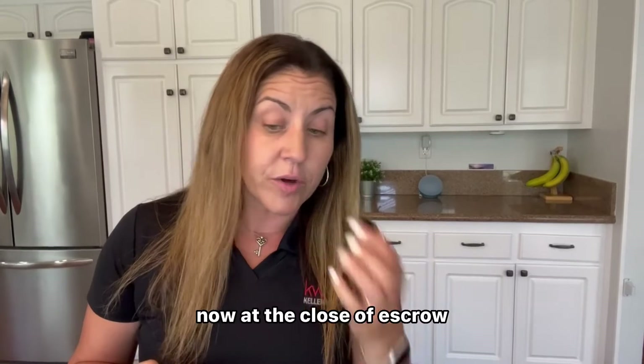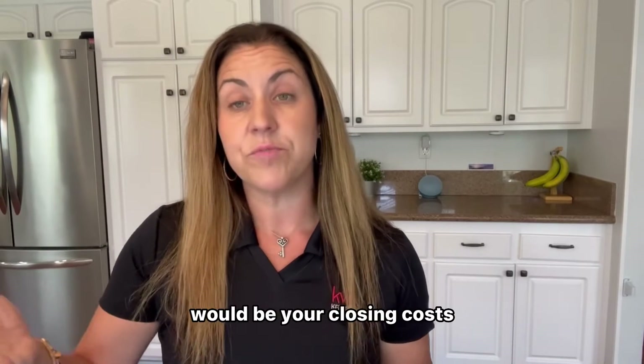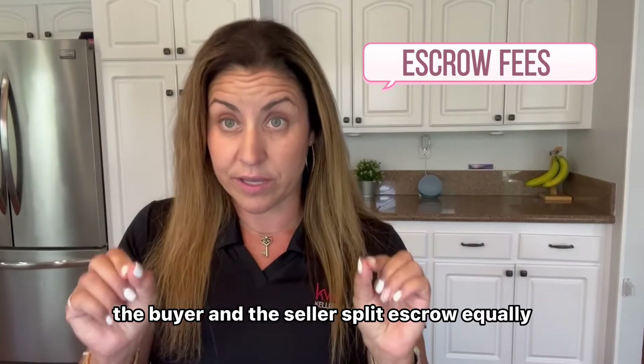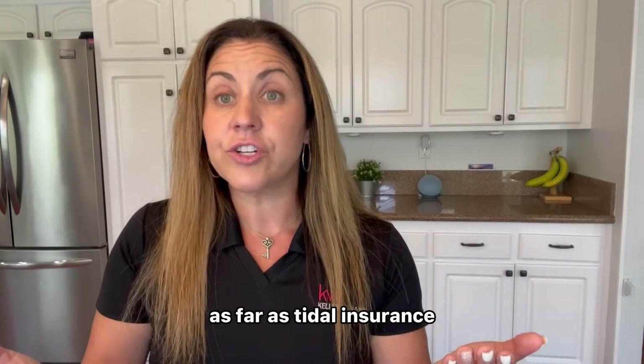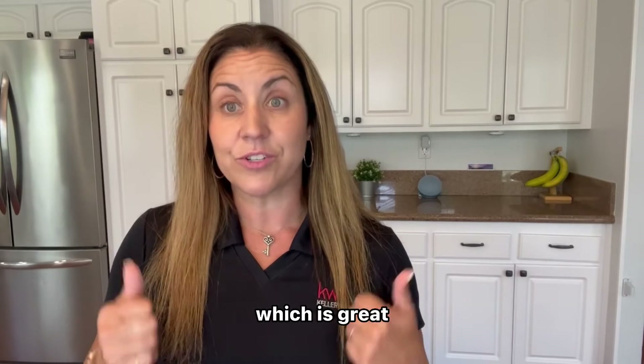At the close of escrow, there are going to be some additional items that you need to be prepared for. One of them would be your closing costs. Typically, as far as escrow fees go, the buyer and the seller split escrow equally. As far as title insurance, the seller pays for that, so you wouldn't have to worry about that — which is great.